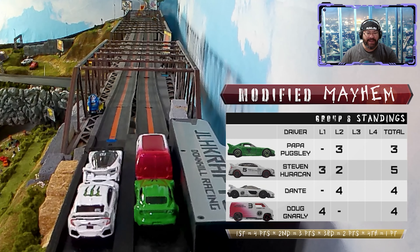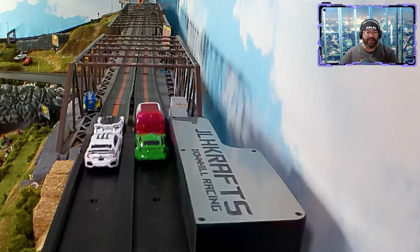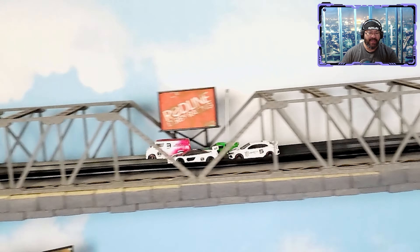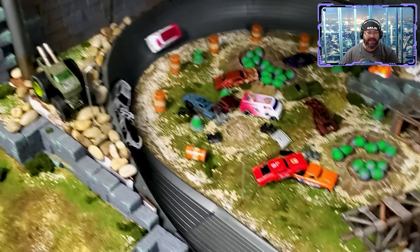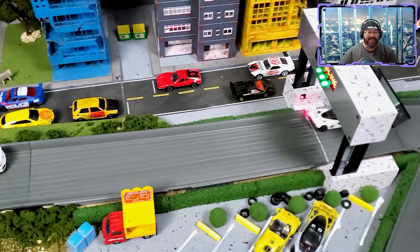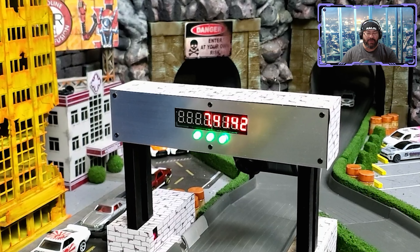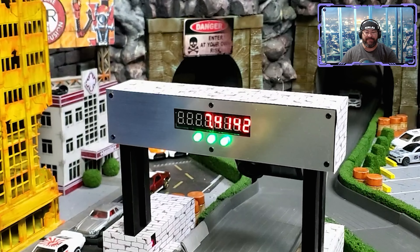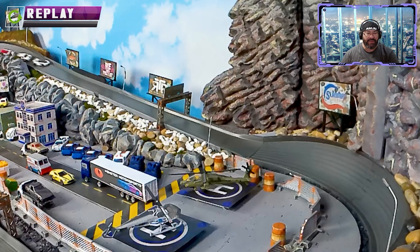Back up to the top for lap three — very close in points, anybody can take it. Dante on the front left, Doug on the front right. Side by side around the sewer vent — Dante gets the hole shot, Steven Huracan right on him, Steven challenging over the jump, trying to pass. Dante blocks, Steven spins around 180 degrees. And what happened to Doug? He was literally right on Steven's rear bumper!